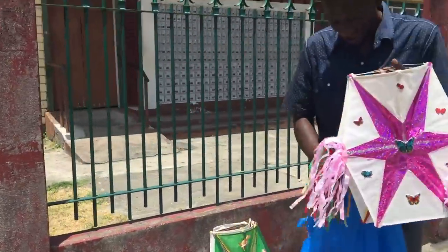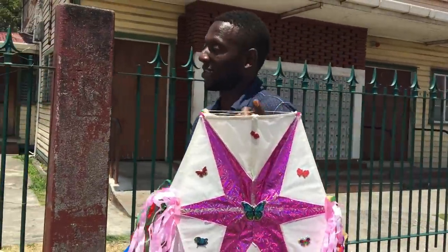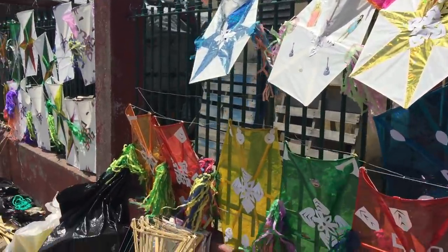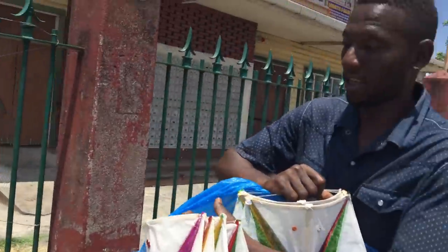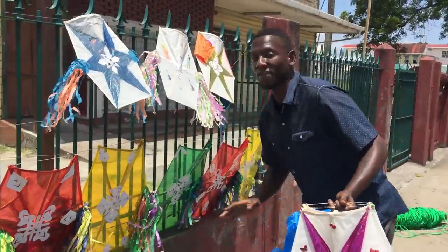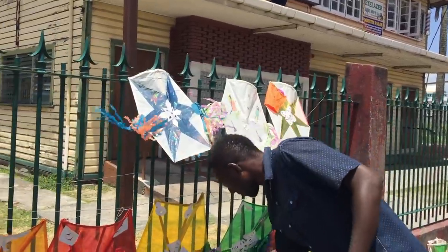You want to tell us a little bit about the kites? How much for them? The kites are a thousand — that's five dollars US. What about the larger ones? Depends on the size. The largest size goes for five thousand Guyana dollars, which is about $25 US.